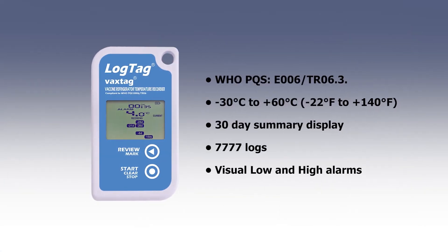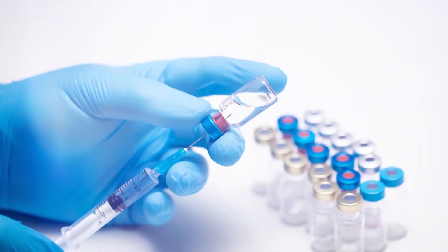The VaxTag offers a broad range of features with a 30-day summary display and visual alarms showing if the temperature is outside the recommended storage range.